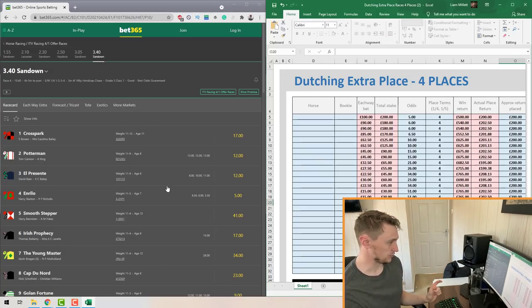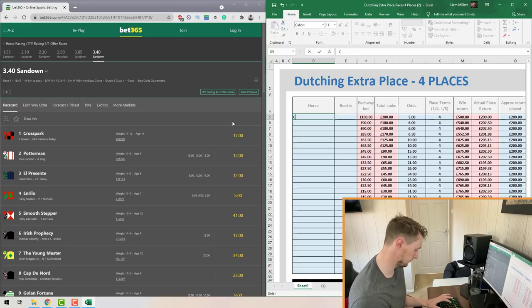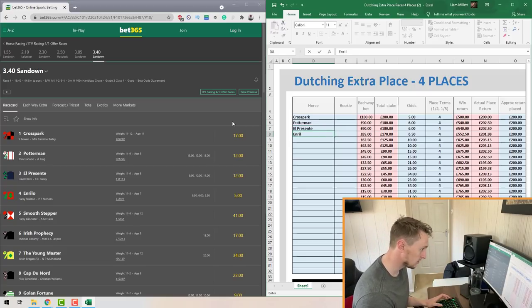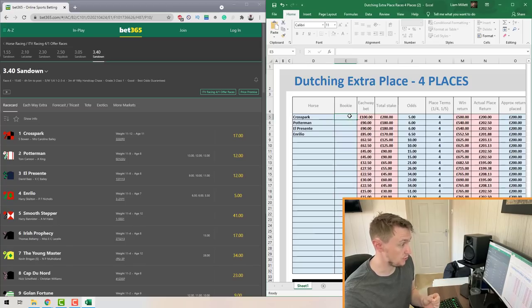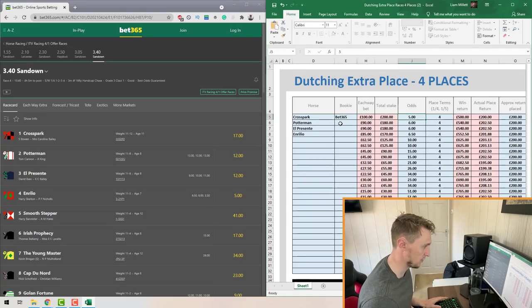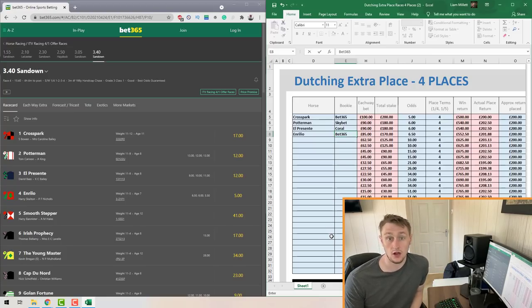What you want to do is go through the field and start entering the horses' names into the Horse column. The first horse is Cross Perk, then Potter Man, then El Presente — you get the idea, just go through entering each horse's name. Once you've done that, move to the Bookmaker column and enter the bookmaker you'll be placing the each-way bet with — so the first one might be bet365, the next one Sky Bet, and so on.